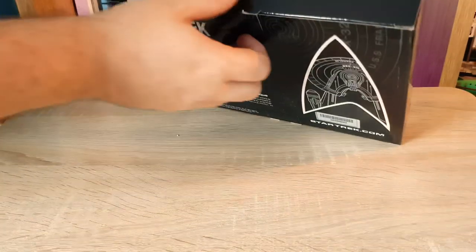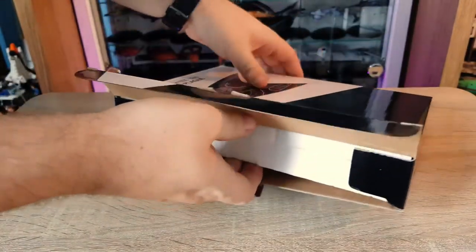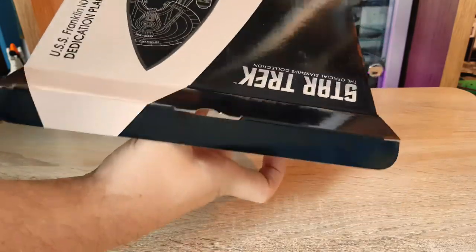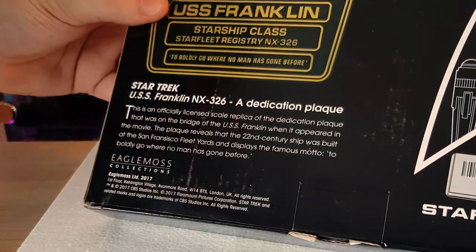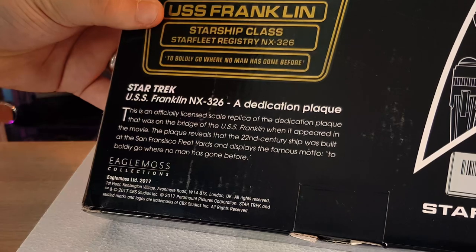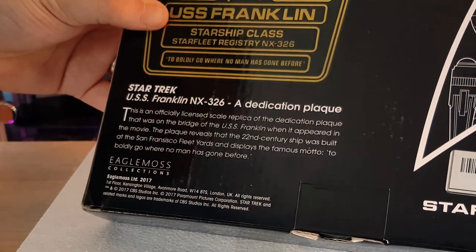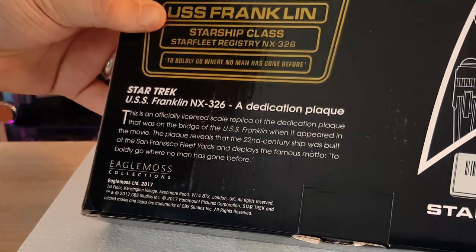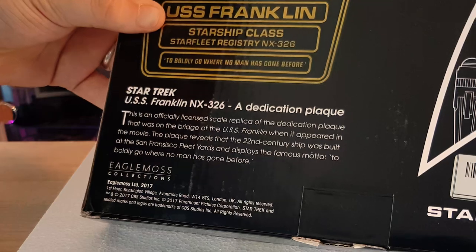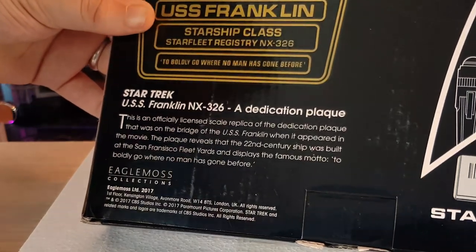These plaques are scale replicas, and there's a little bit of lore on the back as well. The USS Franklin NX-326 — this is an officially licensed scale replica of the dedication plaque that was on the bridge of the USS Franklin when it appeared in the movie. The plaque reveals that the 22nd century ship was built at the San Francisco Fleet Yards and displays the famous motto: 'to boldly go where no man has gone before.'